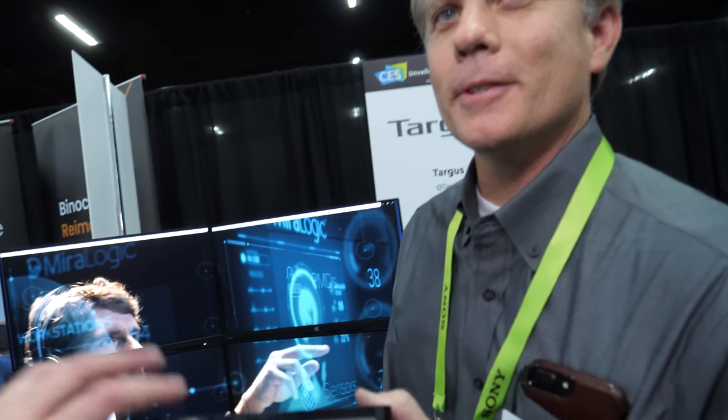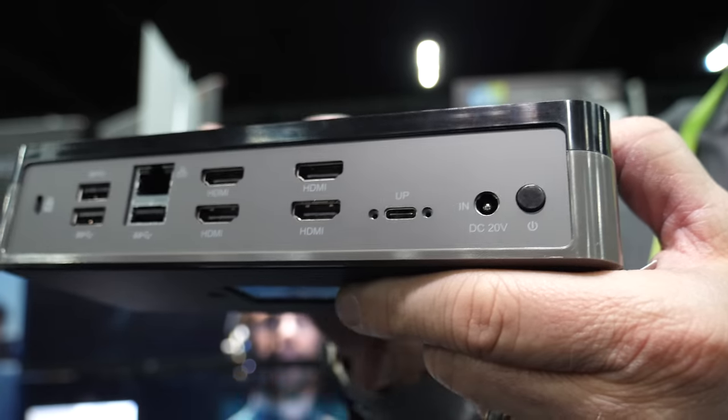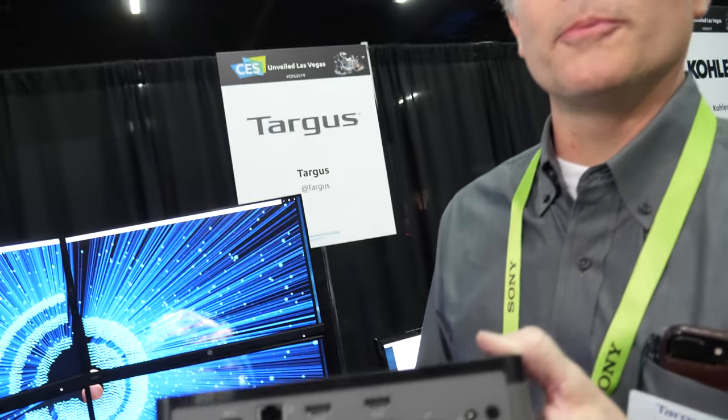Chromebook also works, as long as it has DisplayLink support. This is four times full HD, not 4K. We'll be launching 4K in about three months, and we will have 4K video on display from these docks in our booth here at CES. This one is $275 and it's available on Targus.com right now. Nobody else is doing 4K monitor support.